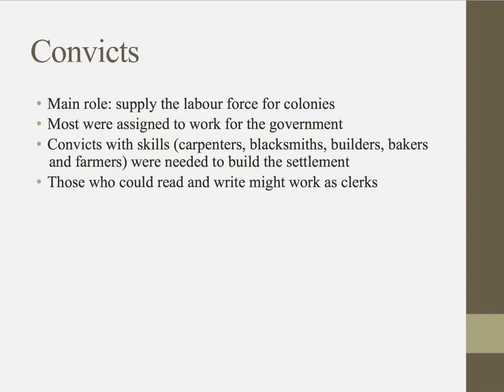The main role for convicts was to supply the labour force for the colonies. They were to provide the workers needed to build the Australian colony, as when they arrived there was nothing. Most were assigned to work for the government, and convicts with skills such as carpenters, blacksmiths, builders, bakers and farmers were highly sought after to help build and feed the settlement.